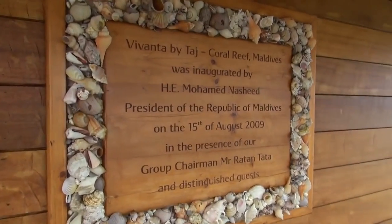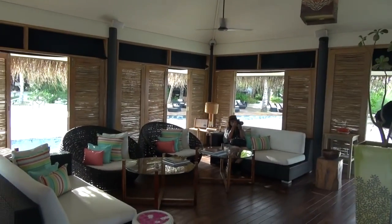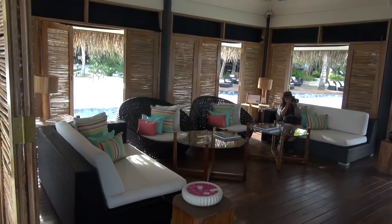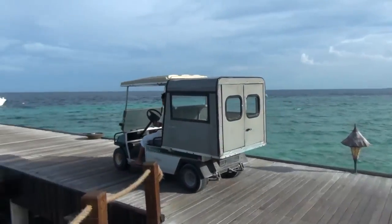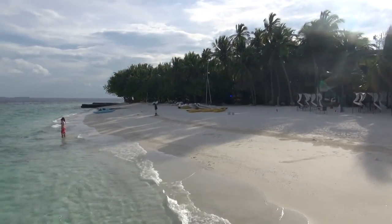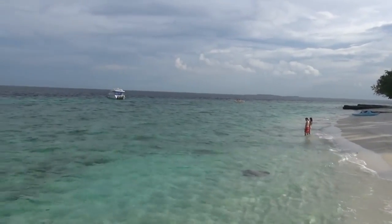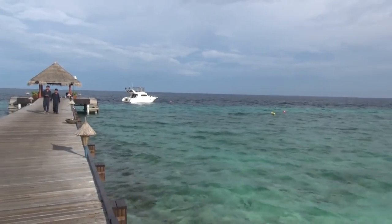There are quite a lot of people around. It's a compact little island — about 60 to 70 villas. That's the main beach. Some of the resorts have much better beaches, but it's still a five-star resort.